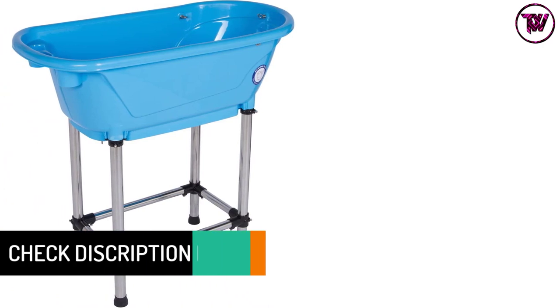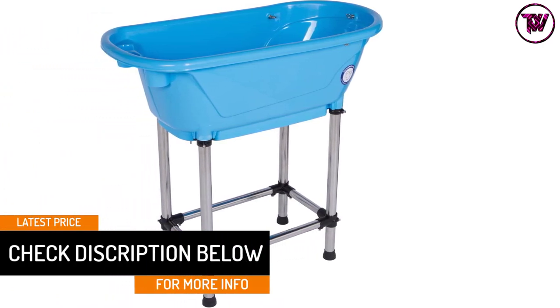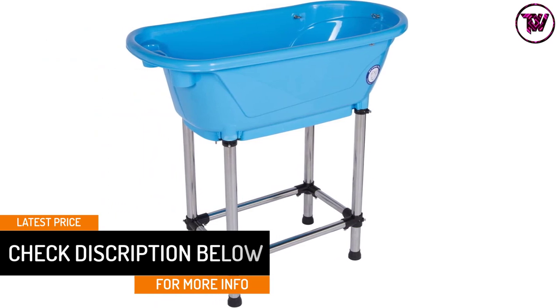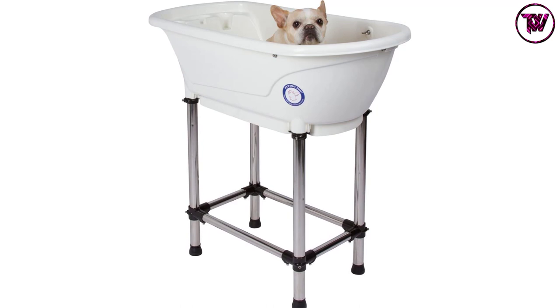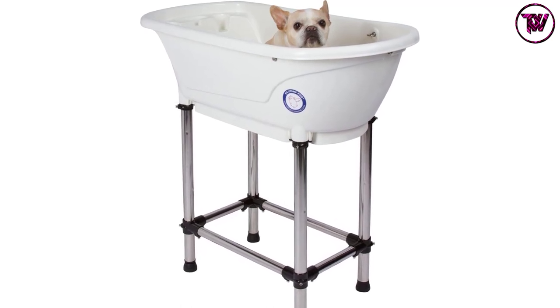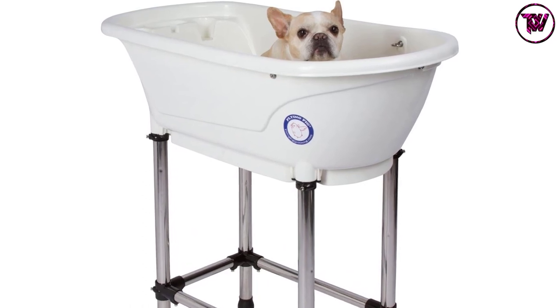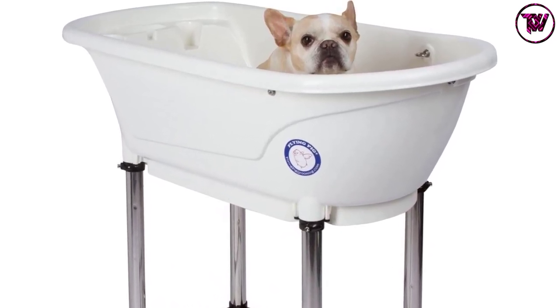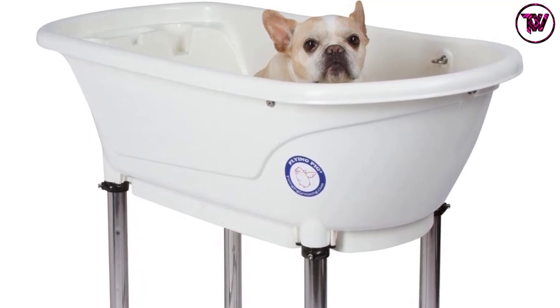The legs of this tub are of sturdy stainless steel. This basin allows you to have 360-degree access. The tub also has a leveler to adjust it on an uneven surface. Furthermore, the size of this product makes it suitable for standardly sized bathtubs. The lightweight and small size of this dog bathtub make it ideal for carrying anywhere. The construction is very safe for your pets, and the plastic material is resistant to wear and tear.